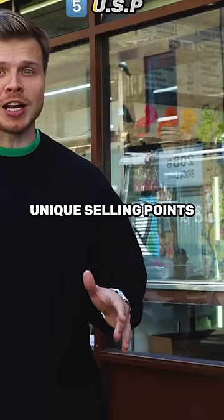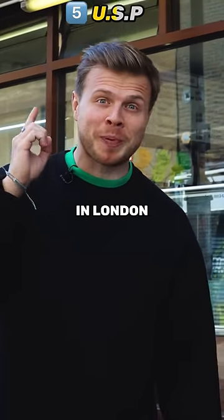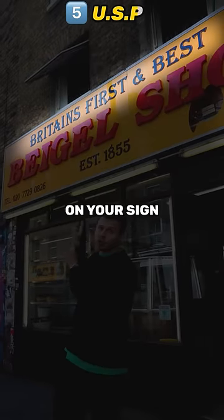Highlight your USP — unique selling point. So if you're the first bagel shop in London, you need to put it on your sign.